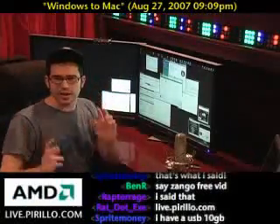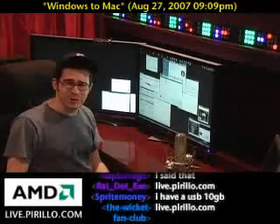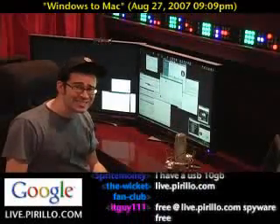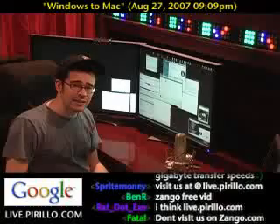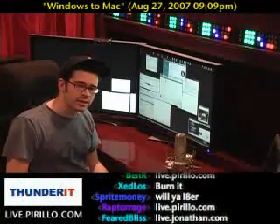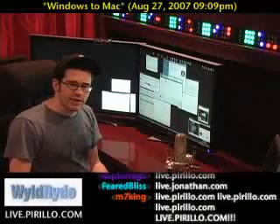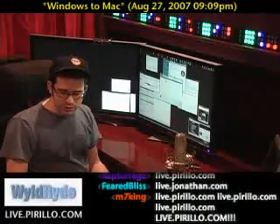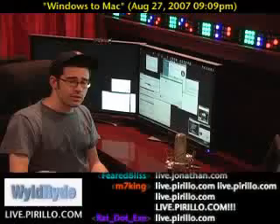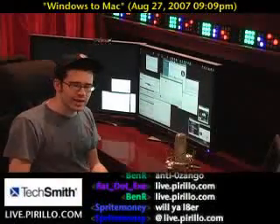I'm going to throw it over to the community — what do you think? You're welcome to make any suggestions, tips, hints, whatever. Home networking — isn't it a gas? We're always here 24 hours a day, even if I'm not awake. These people in the chat room certainly are, and they know exactly where you can go, and that is 2live.perillo.com. We'll see you later.